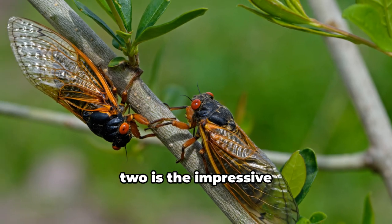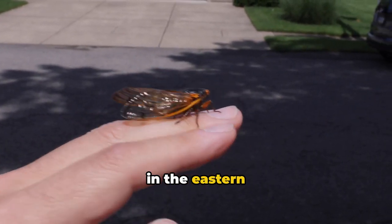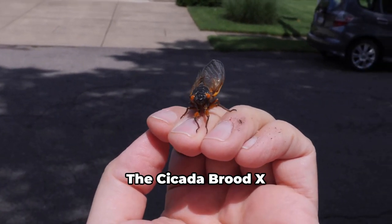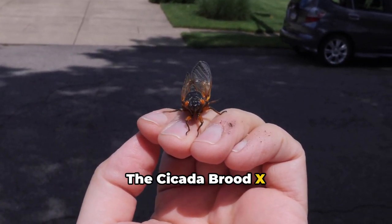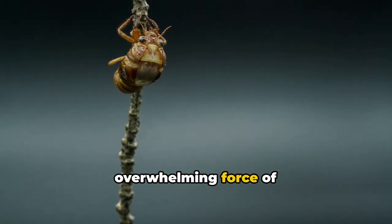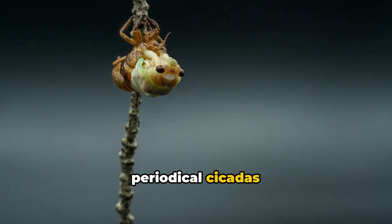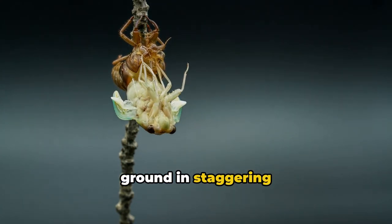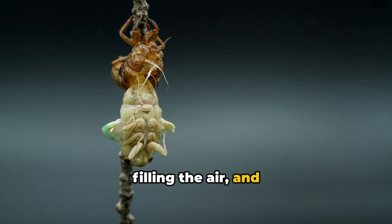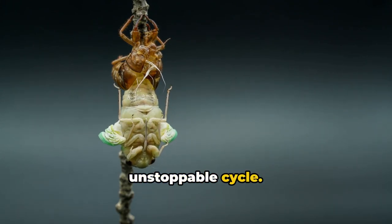Coming in at number 2 is the impressive event that occurs every 17 years in the eastern regions of the United States. The cicada Brood X cycle is a phenomenon that paints a vivid picture of the overwhelming force of mother nature. In these years, periodical cicadas emerge from the ground in staggering numbers, their incessant buzzing filling the air and shells littering the ground, painting a picture of nature's unstoppable cycle.